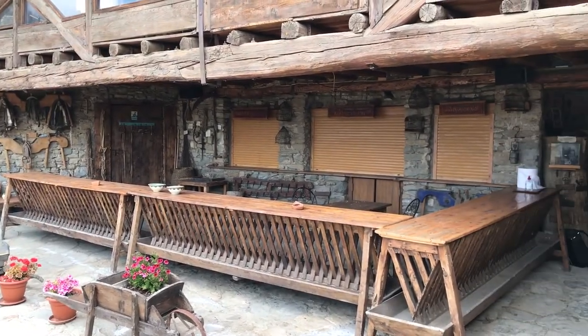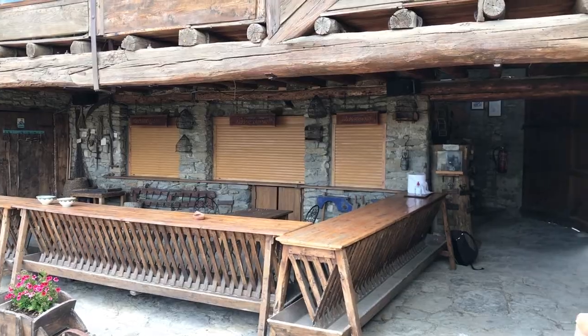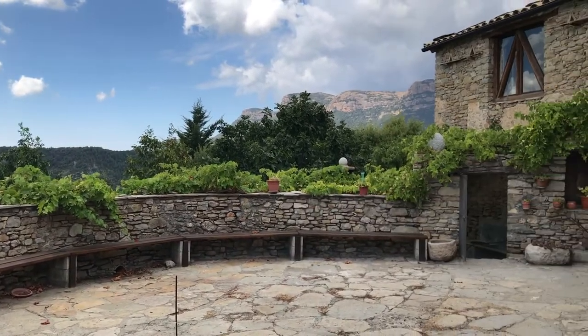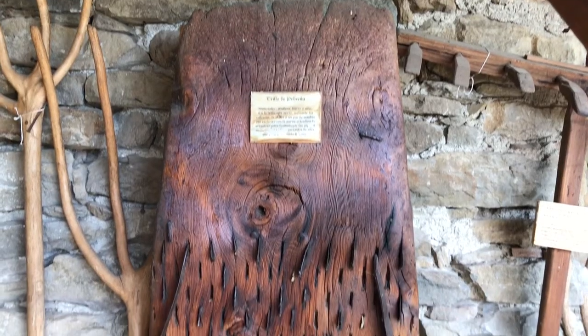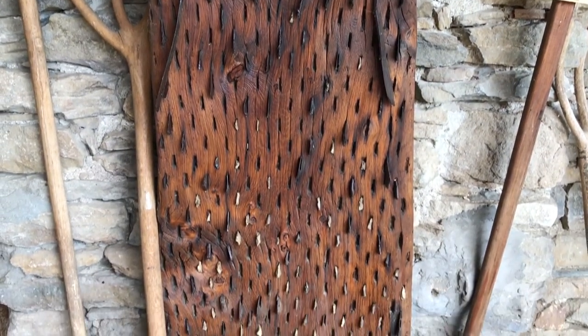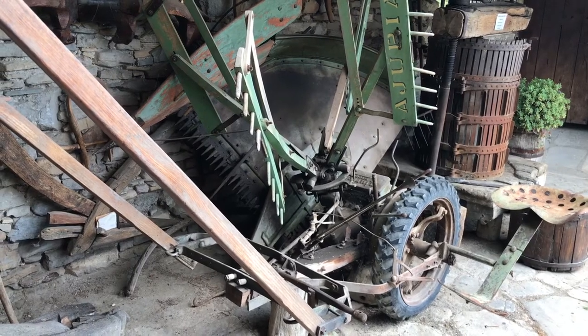While visiting Roda de Sabena, I got a special treat of a private tour of La Era de Vicente, a private museum in the town that is owned and run by Vicente himself. A special thank you goes to Vicente who literally opened his home to me — something I quickly learned was a common trait in this incredibly beautiful and friendly town.